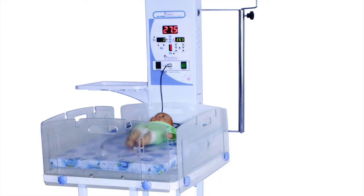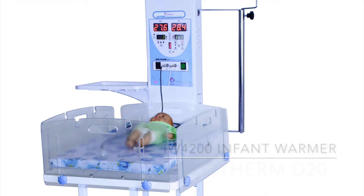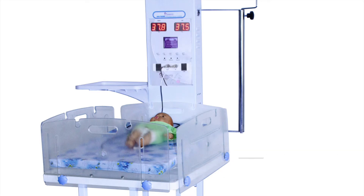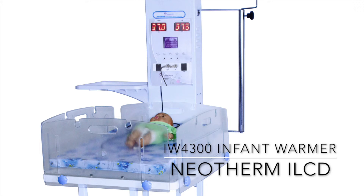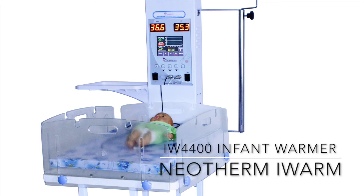The IW-4000 series can be configured with four different types of controllers. IW-4100 comes with the Neotherm D10 controller with skin temperature display. IW-4300 comes with the Neotherm D20 controller with skin and air temperature display. IW-4300 comes with the Neotherm iLCD controller with graphic LCD display. IW-4400 comes with the advanced Neotherm iWarm controller with a 5.6 inch color touchscreen display.